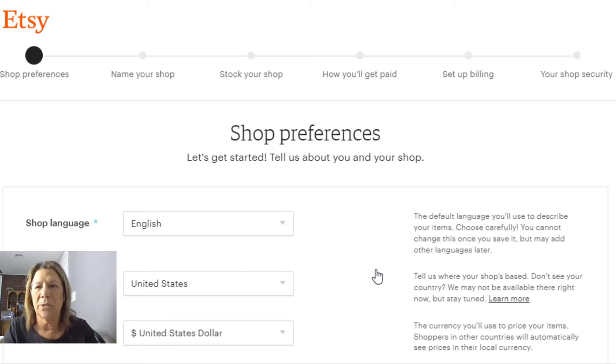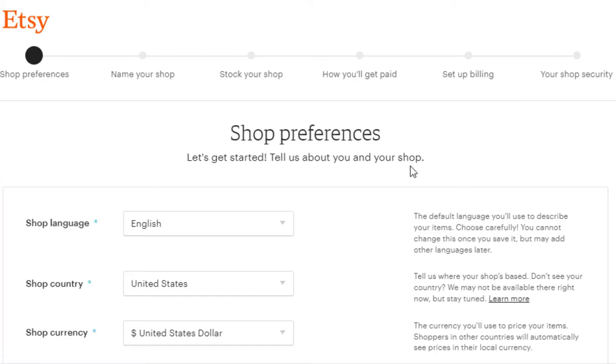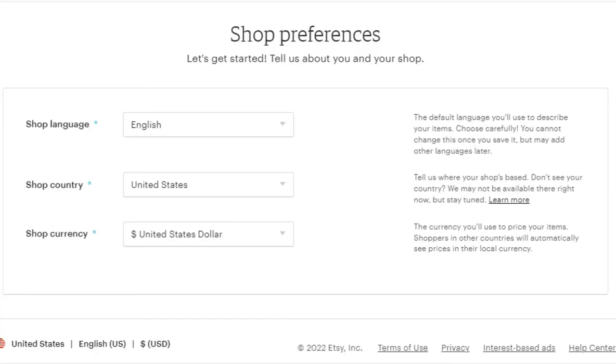They will help you do that — there's support available. Alright, for your shop preferences, you want to set your language, your country, and your currency. I am in the United States so mine was already set up.